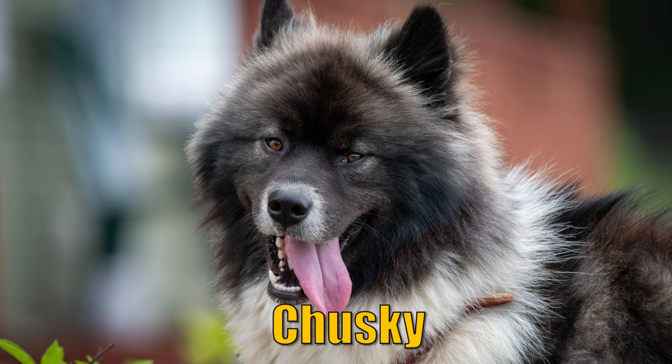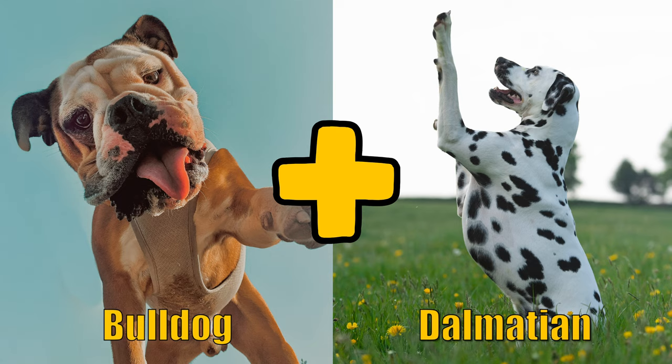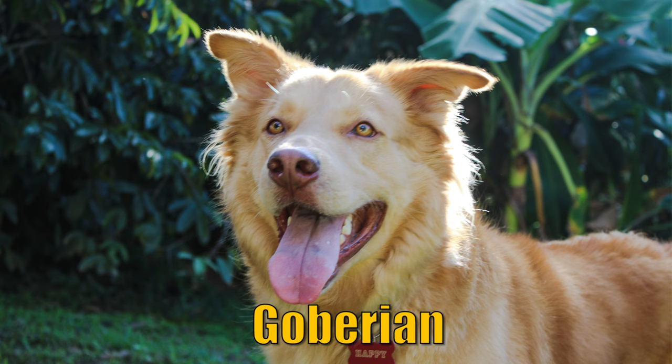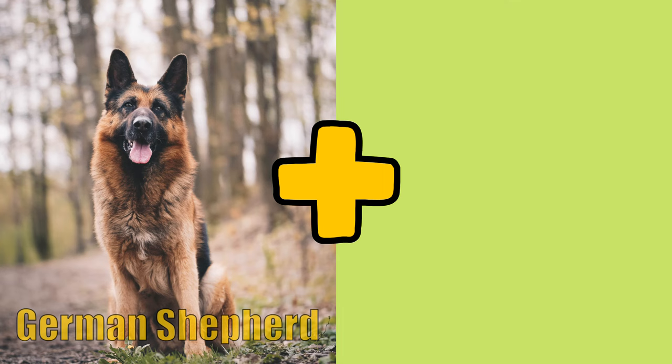A Chow Chow and a Husky together create the Chusky. A Bulldog and a Dalmatian together create the Bullmatian. A Golden Retriever and a Siberian Husky together create the Goberian.